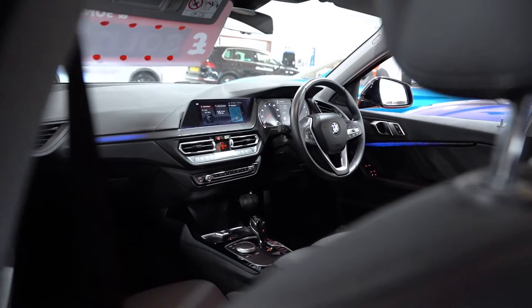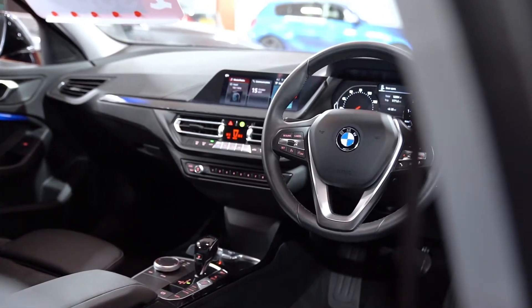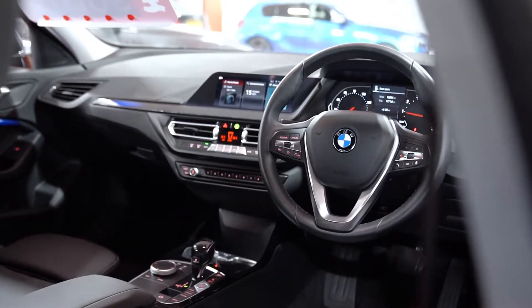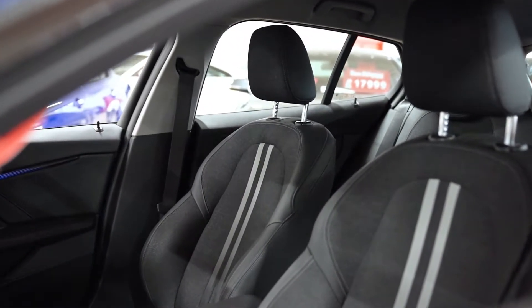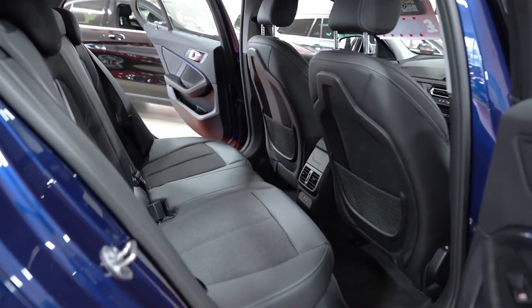Inside, the 1 Series is now noticeably roomier up front. Admittedly, the low-slung driving position of its predecessor has been compromised somewhat, so that you now feel more perched in your chair than before. But it seems a fair trade-off for the comprehensive gains made in general spaciousness.